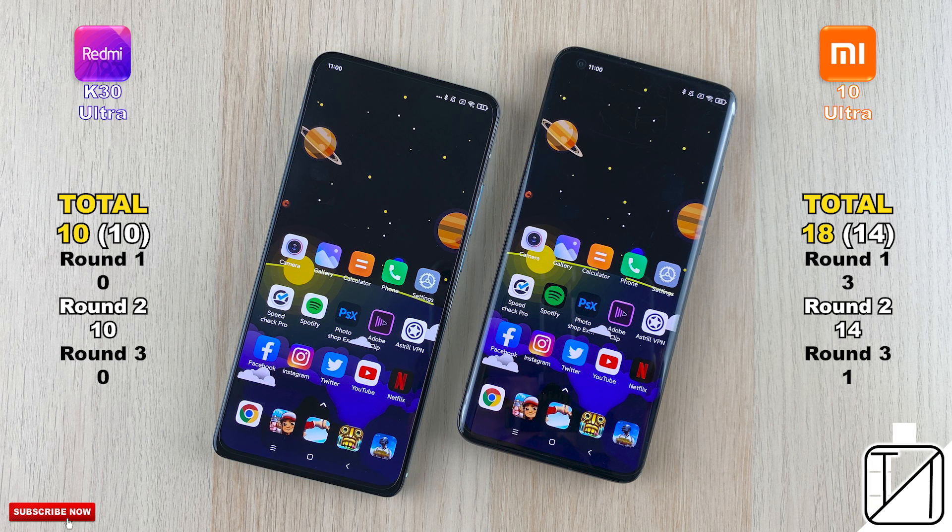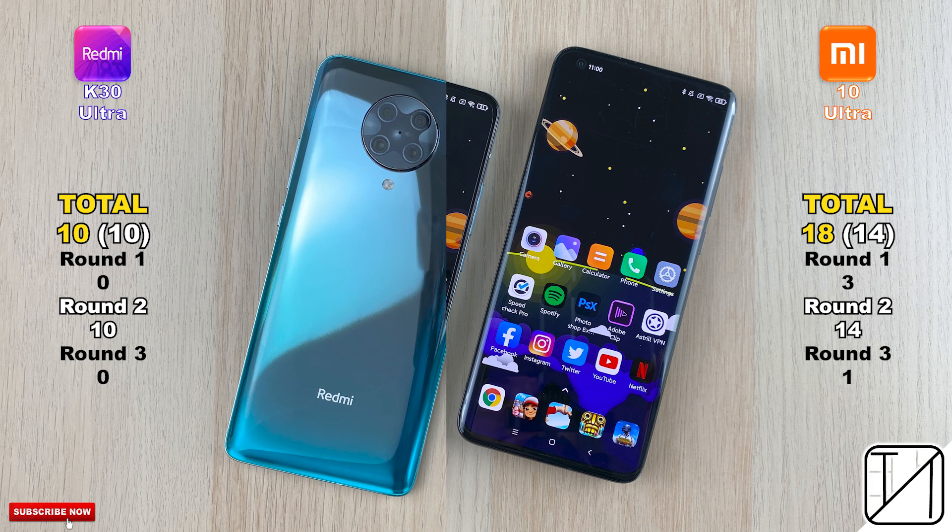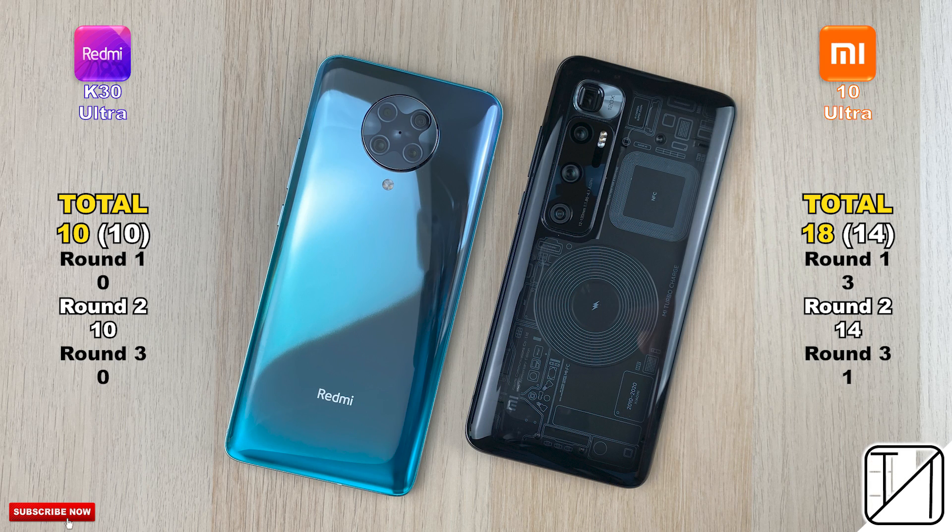The Mi 10 Ultra is a much more expensive phone with a better chipset, but one thing to bear in mind is that it also has a much better camera system. This is TechNik, and I'll see you in the next one.